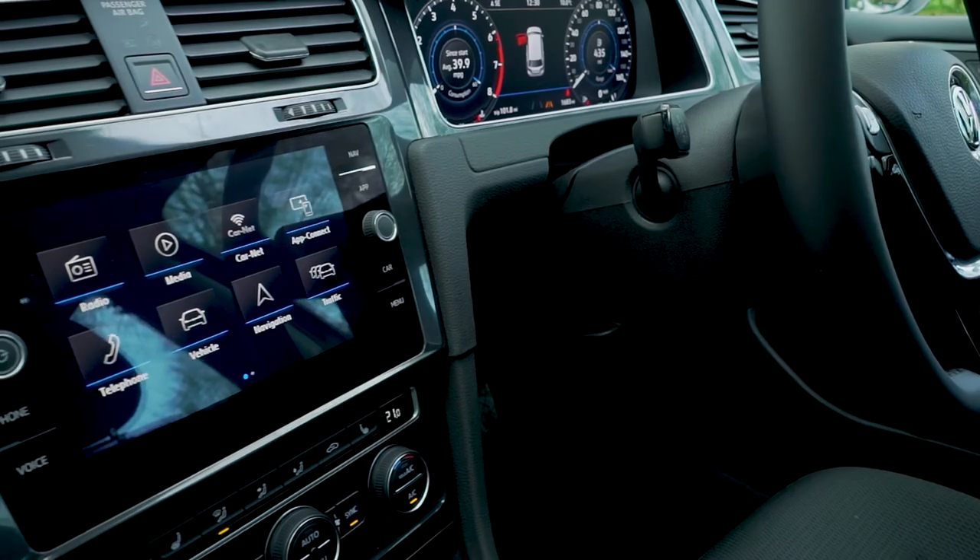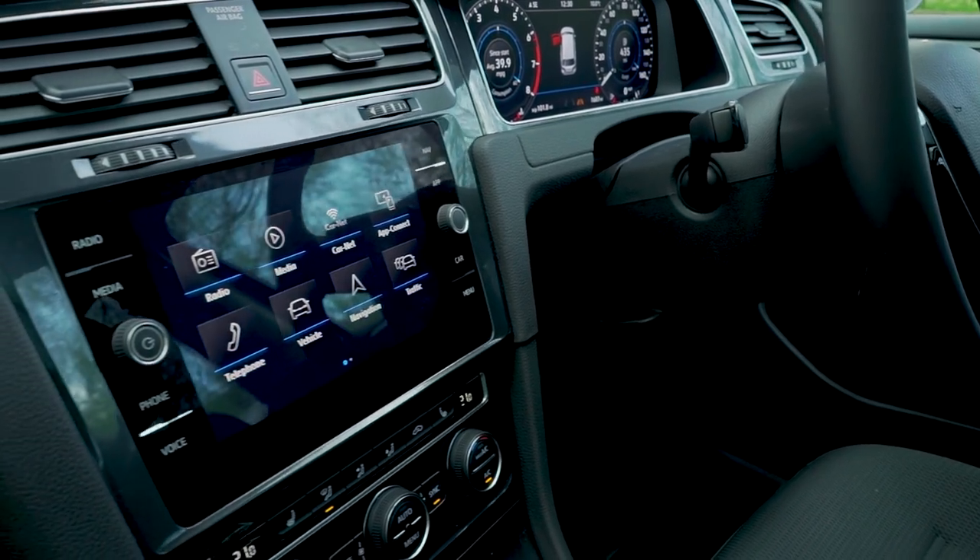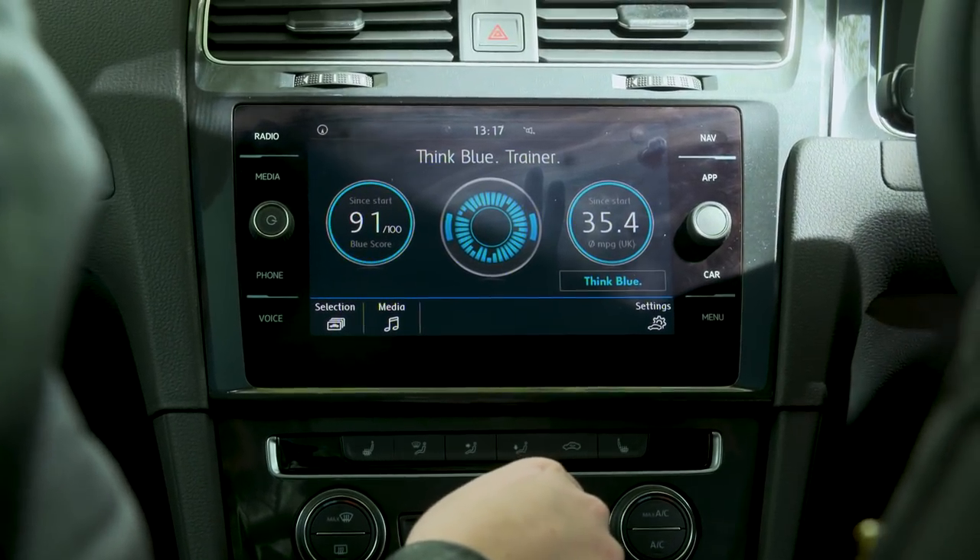The screen anticipates what you're going to do. If you want to pay for it, you can get a bigger screen with gesture control — basically you wave at the screen and it does things — but it never works particularly well, and you look like an absolute moron to anyone looking in the car.